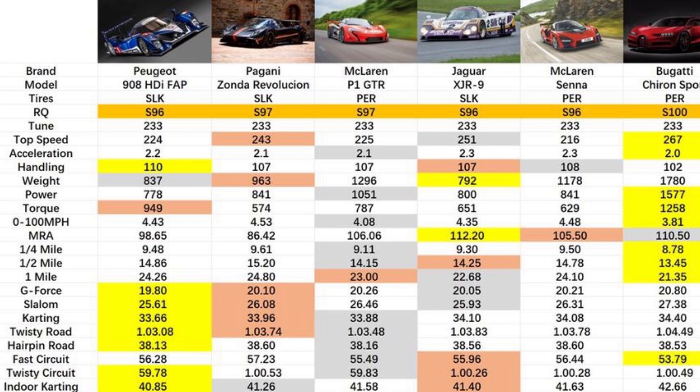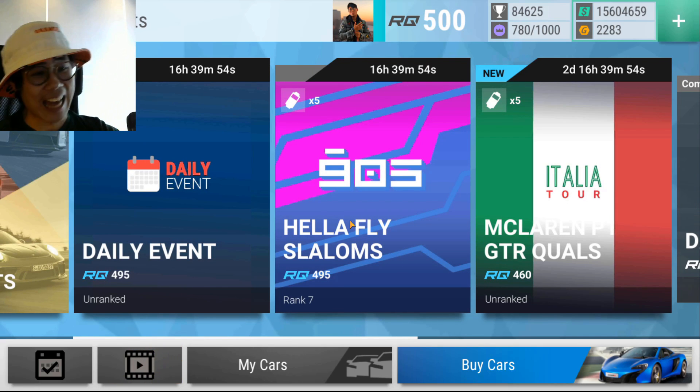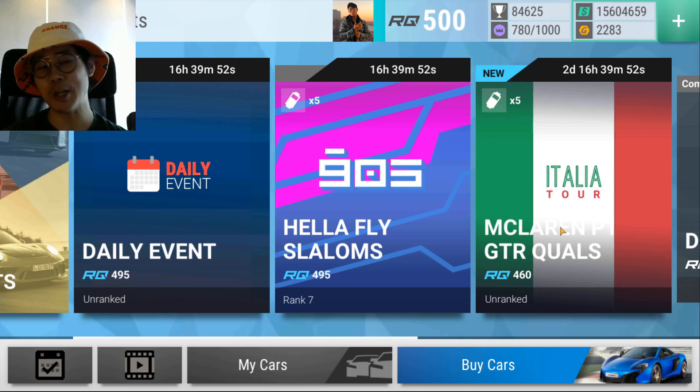I wish you guys the best of luck in trying to get this British beast. Welcome back to another episode of Solid Drives. Today we're going to be talking about the McLaren P1 GTR — yes, that is the next prize car.